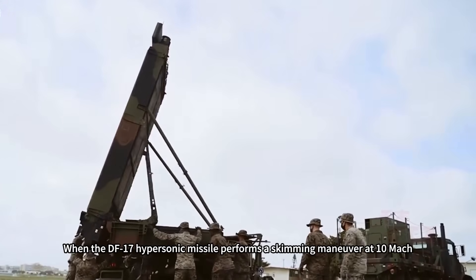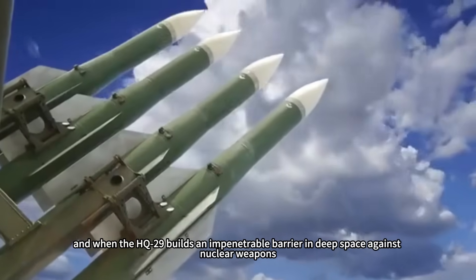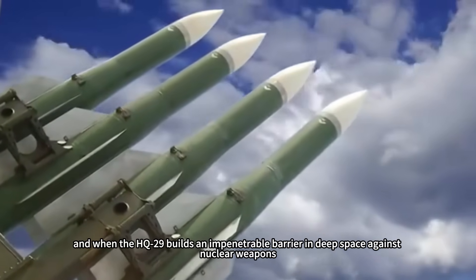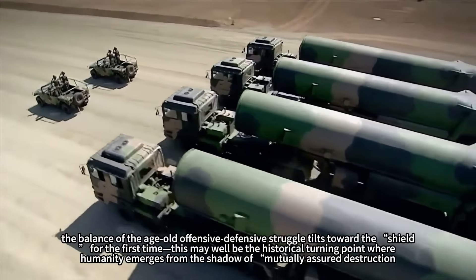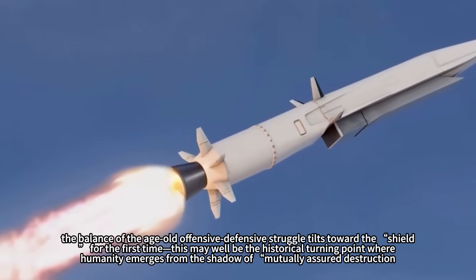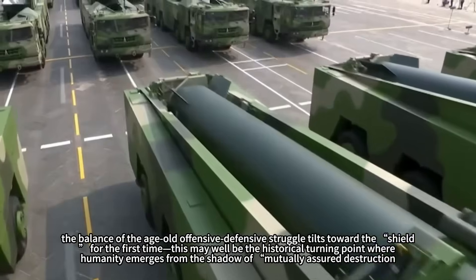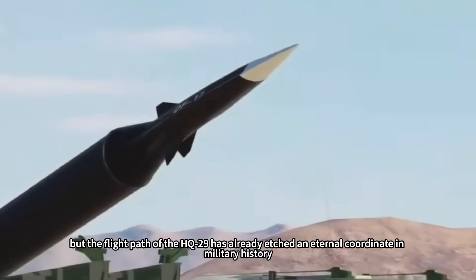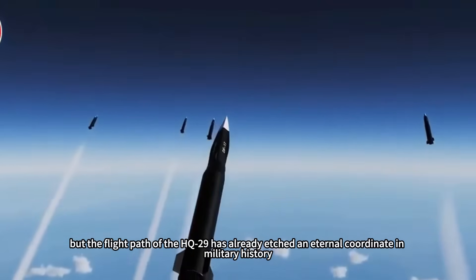When the DF-17 hypersonic missile performs a skimming maneuver at Mach 10, and the HQ-29 builds an impenetrable barrier in deep space against nuclear weapons, the balance of the age-old offensive-defensive struggle tilts toward the shield. For the first time, this may well be the historical turning point where humanity emerges from the shadow of mutually assured destruction. The sands of the Gobi Desert will eventually settle, but the flight path of the HQ-29 has already etched an eternal coordinate in military history.